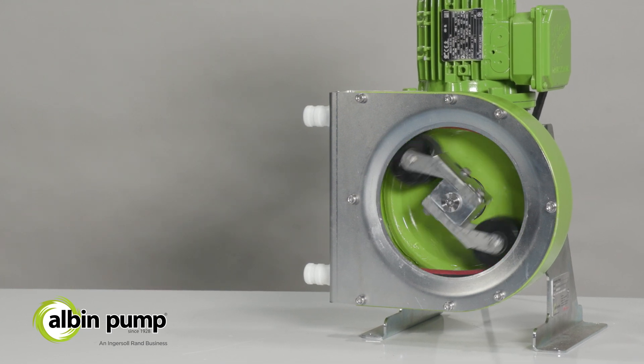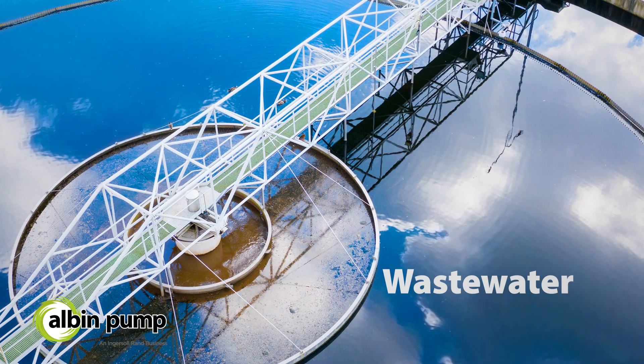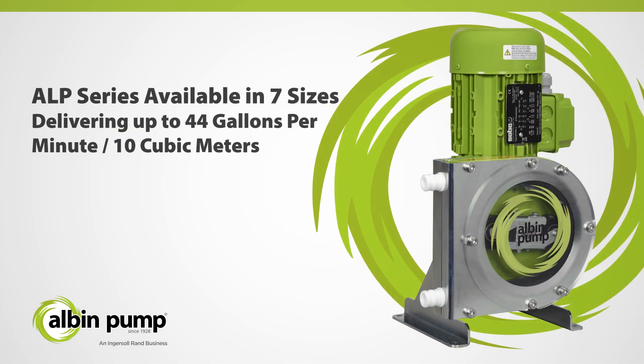Your process is secured and maintenance downtimes are reduced. The ALP Series has proven experience in water and wastewater, chemicals, and general industry markets. Available in seven sizes and delivering up to 44 gallons per minute or 10 cubic meters,